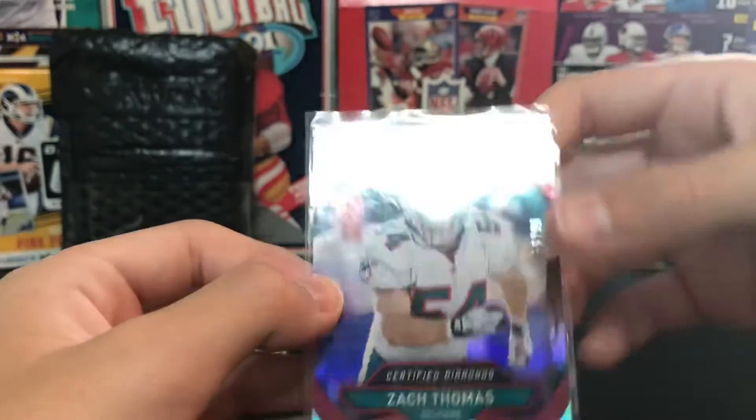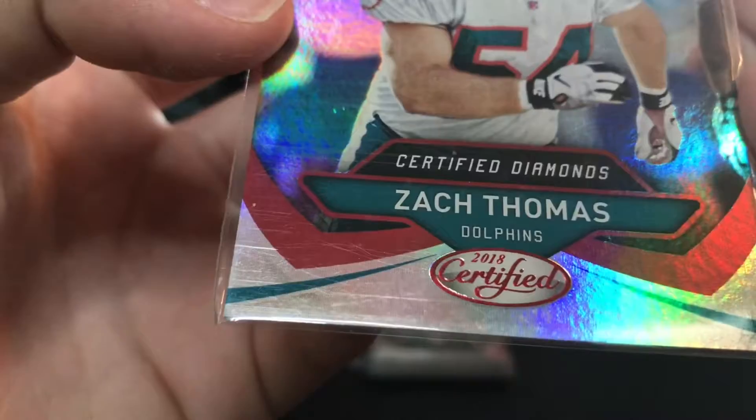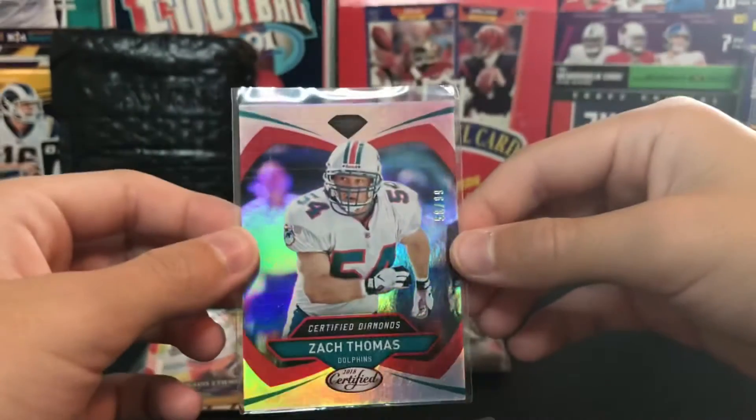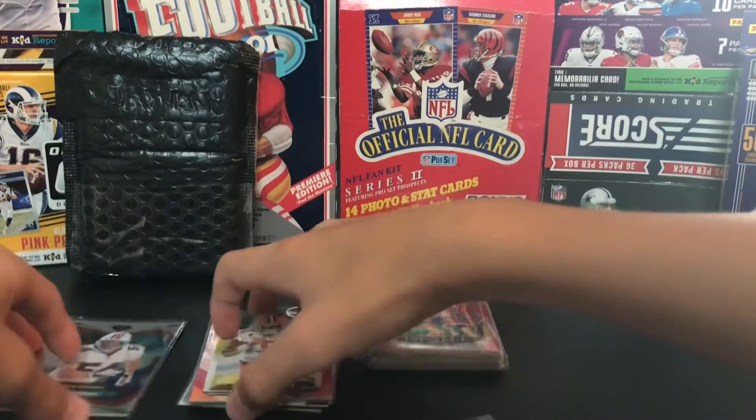Here's a nice one - a Zach Thomas 2018 Certified, Certified Diamonds, numbered 58 out of 99. It's a cool one. I'll put that one in the numbered card pile.